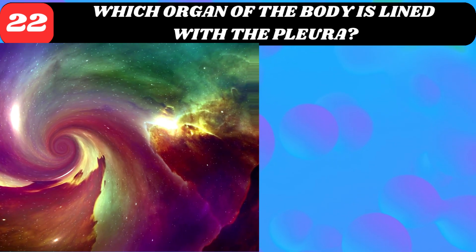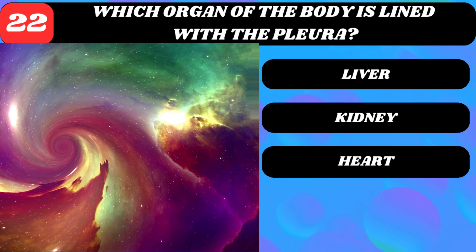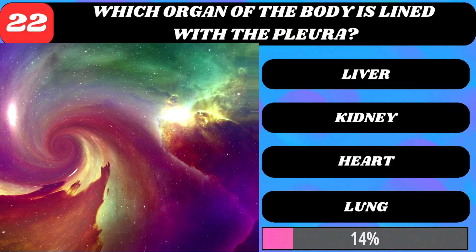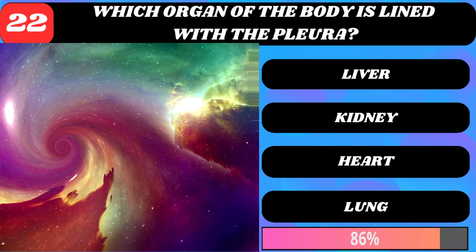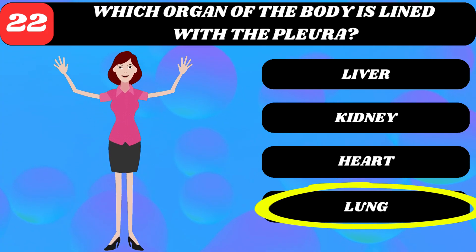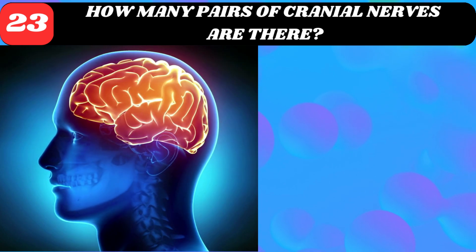Which organ of the body is lined with the pleura? Liver, kidney, heart, or lung? Lung.